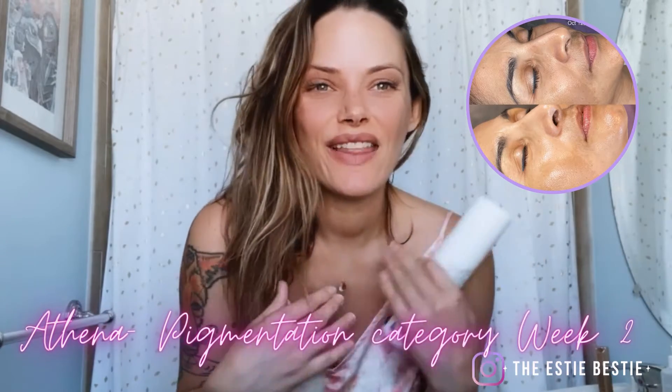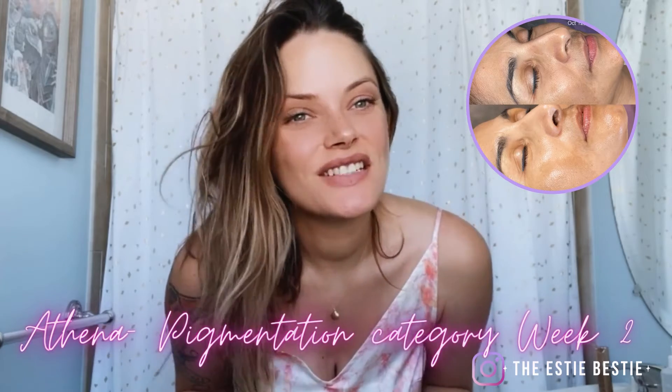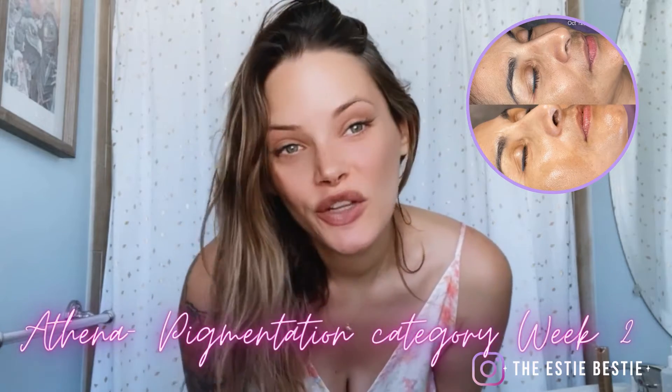Hey guys, Athena here, aka the Estee Bestie, and I am taking you along my Skin Games journey this year of 2021 with my hyperpigmentation client, Karen. This is our week two session where we begin our facials.